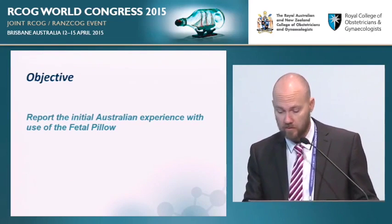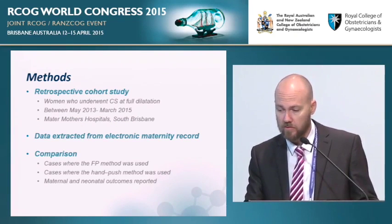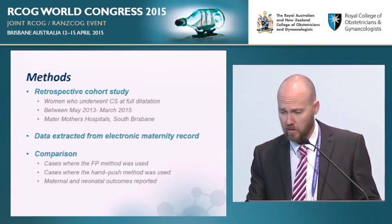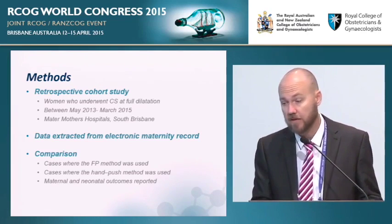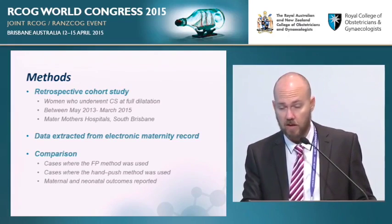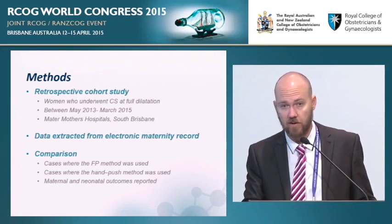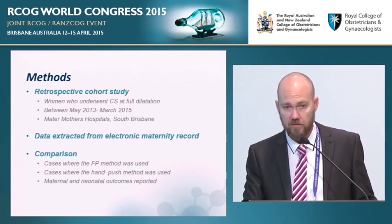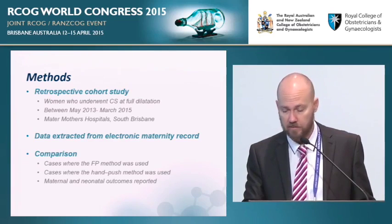I'm here to report the initial Australian experience with the fetal pillow — a retrospective cohort study of women who underwent caesarean section at full dilatation over almost two years at Mater Mothers' Hospital in South Brisbane. We routinely collect data on how we deliver the baby's head — whether disengaged by the surgeon from the abdomen or by a push method from below. When the fetal pillow became available we added this to our database, allowing us to compare outcomes between the hand push method and the fetal pillow method.